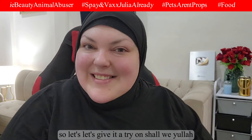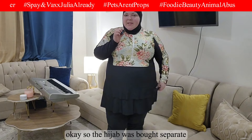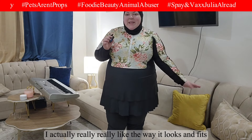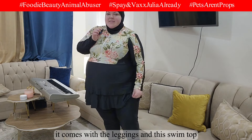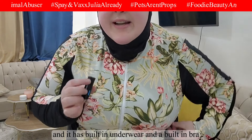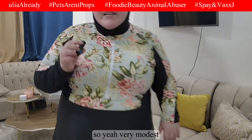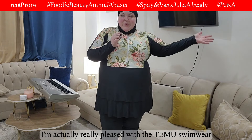Okay guys, so this is the swimsuit with the hijab — the hijab was bought separately. This is a 5X, the biggest size they had. I actually really like the way it looks and fits. From the side, it comes with leggings and this swim top with built-in underwear and a built-in bra, and this part unzips here. Very modest, very cute — I'm really pleased with the Temu swimwear.